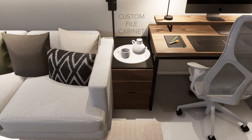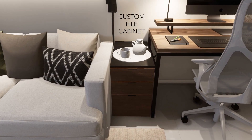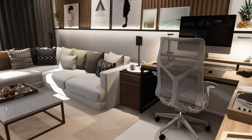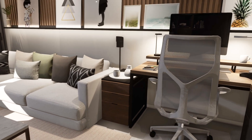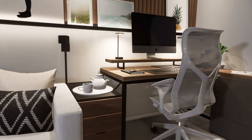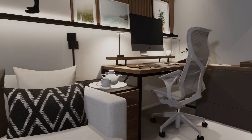In between the office and the sofa, we find a custom file cabinet that supports the existing color palette. At first I thought about having this cabinet under a longer desk, but viewed from this angle, I thought it would be better to leave it on its own. This way, it also doubles as a side table for the couch.